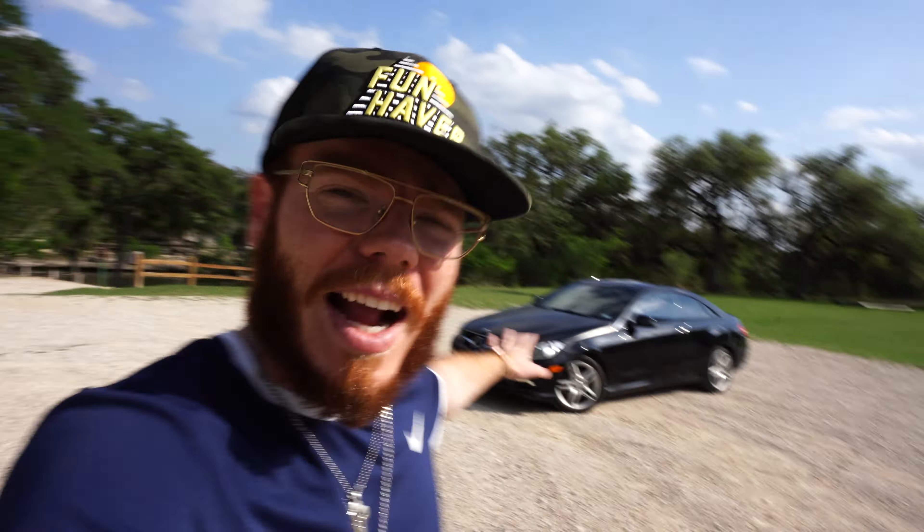Don't be that guy who edits the crap out of their photos and makes it super contrasty. Don't be that guy. Put the car in a good-looking location — I've got mine sitting right there. We're going to take some pictures and I'll kind of show you what I do.